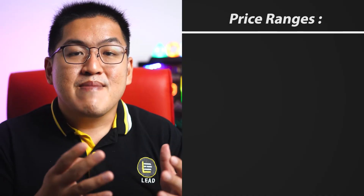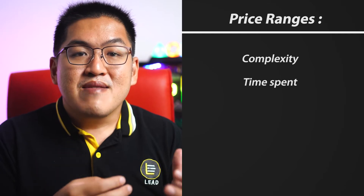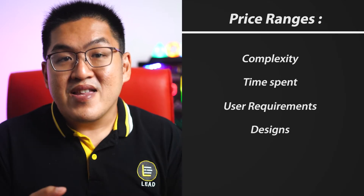The price range depends on the complexity of the site and the time spent meeting with you, gathering your requirements, and helping with the design to match your corporate identity. The other part is the running costs, which are ongoing costs like cloud server hosting and database storage, and those depend on the traffic of the site — the number of visitors and the type of content.